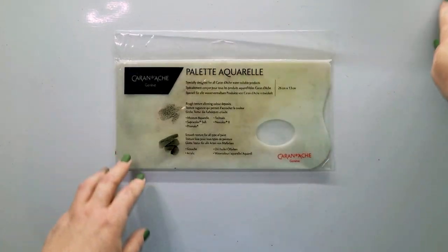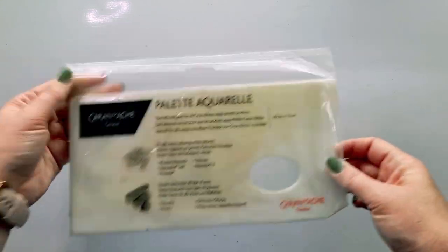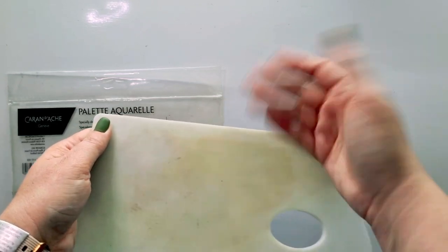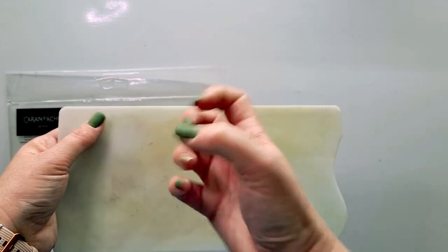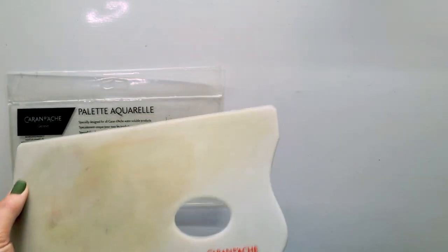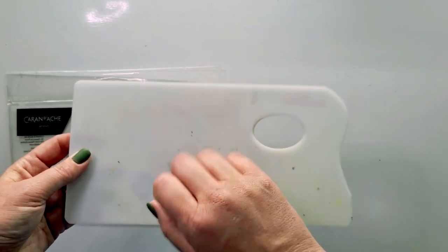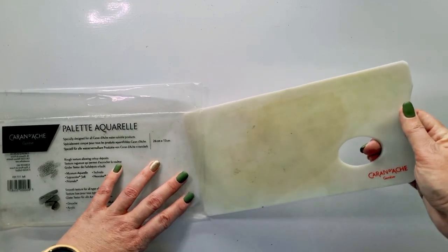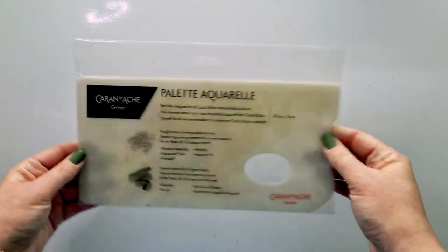Another favorite is the Caran d'Ache aquarelle palette. It has a textured surface so when you scribble your Gelatos or Neocolor IIs onto it the pigment payoff is phenomenal — the tooth grips the pigment and picking it up with a foundation or contour brush is very easy. I've even used markers on the smooth back of it, mixed them, added water, and used it as a watercolor. This palette has really become a go-to for me — the Caran d'Ache aquarelle palette.